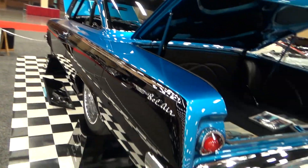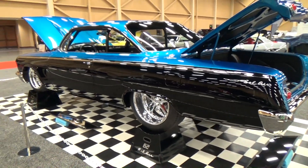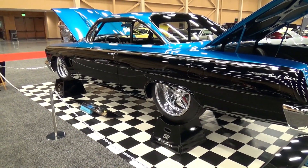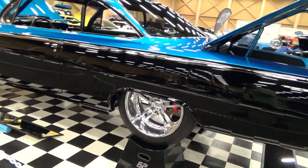The roll bar runs all the way through the car — it's an eight-point roll cage. The wheels are Budnik: eights in the front and elevens in the rear, on 18s and 20s. It's got real Wilwood brakes all the way around.